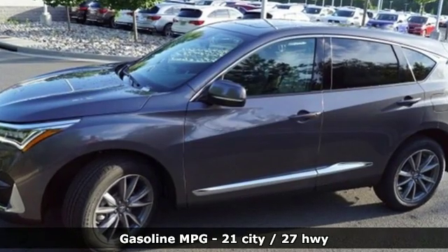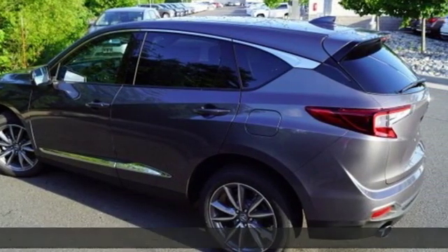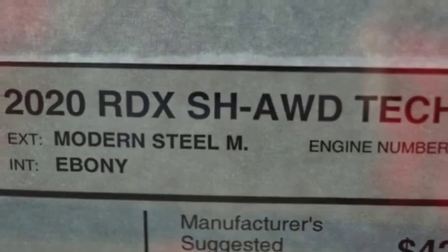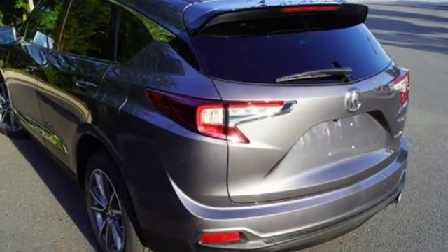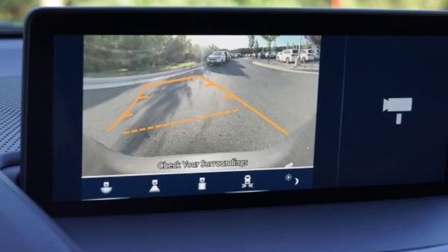Streaming audio, power heated mirrors, front heated leather bucket seats, auto-dimming rearview mirror, doors and push-button start proximity key, dual-zone climate control, turbo inline four-cylinder engine, power sliding and tilting sunroof, gas pressurized shocks, and automatic transmission.